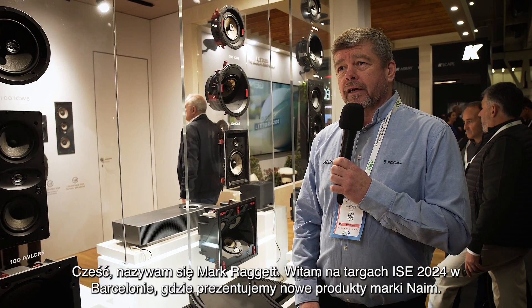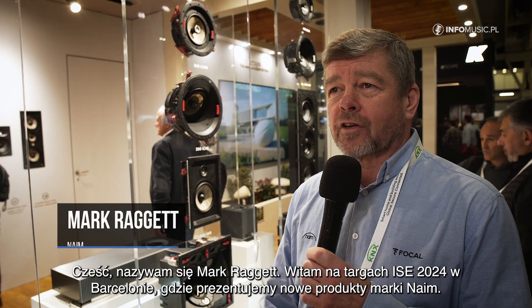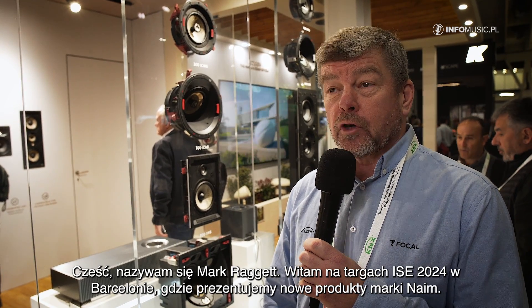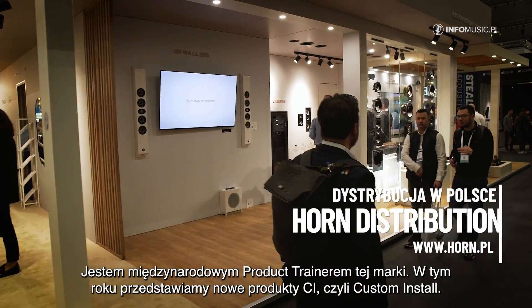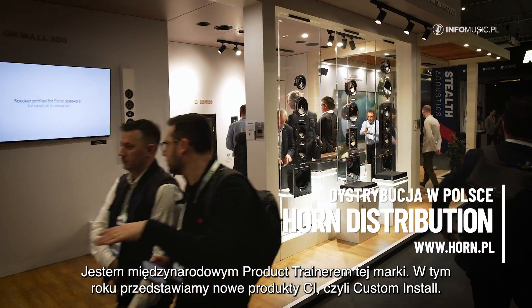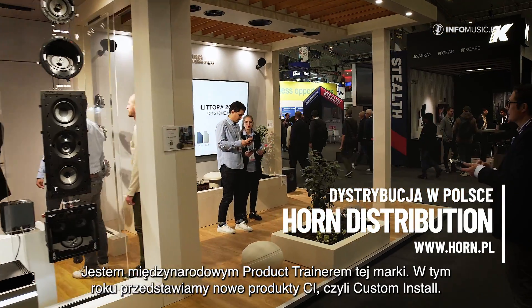Hi, my name is Mark Raggett and we're here at ISE 2024 in Barcelona to showcase some new products from Naim. I'm the product trainer for the brand internationally. Here at ISE this year we have a new range of CI products — custom installation products.